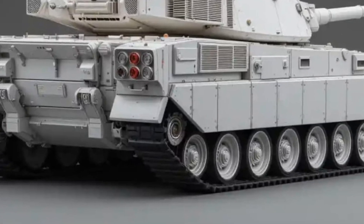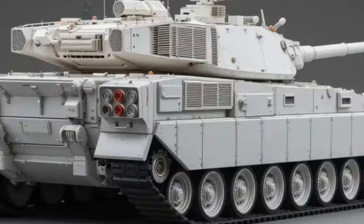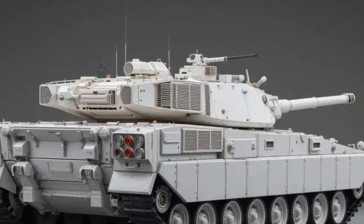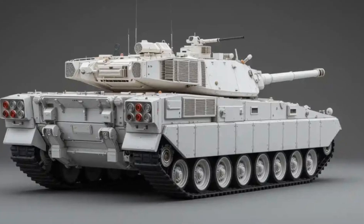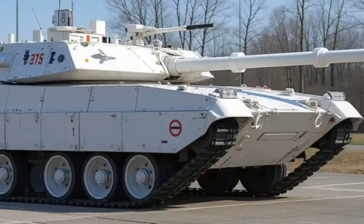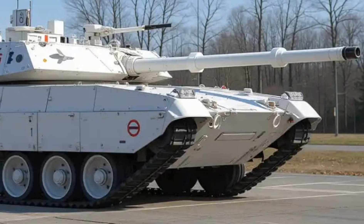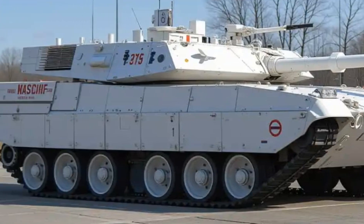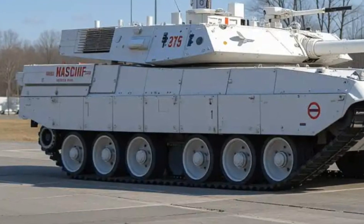It's equipped with the Rheinmetall 120mm L44 smoothbore gun, capable of firing a wide range of munitions from APFSDS kinetic rounds to high-explosive anti-tank shells. Coupled with a state-of-the-art fire control system, laser range finders, thermal imaging, and a hunter-killer sight setup, the Strv 122 can detect, track, and engage enemy targets with lethal precision — day or night, in any weather conditions.